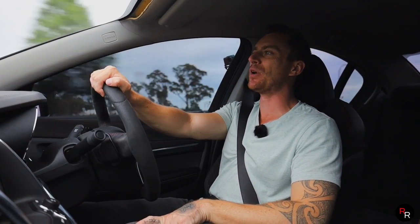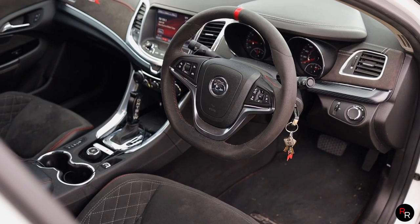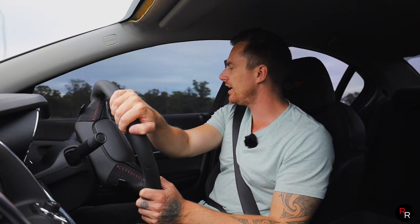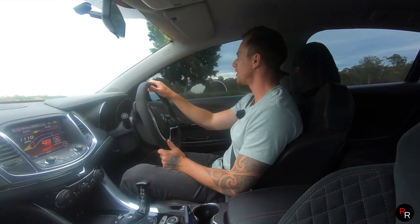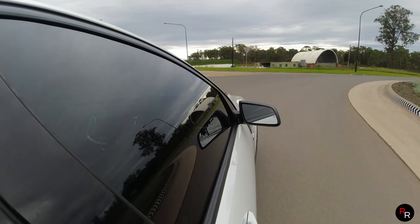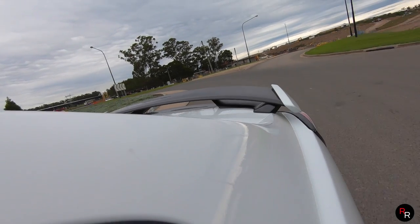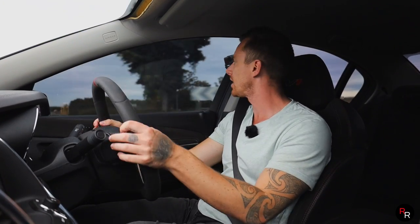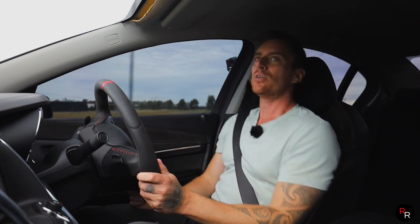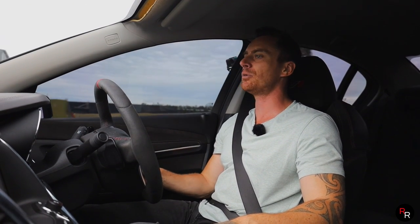That throttle is so responsive. Even though it's the auto, the paddles work pretty well — there's a slight delay on downshifts but it handles it well. It feels a lot better than other Holdens I've reviewed with flappy paddle shifters. Being an HSV I'd expect a slightly better response time. We're going to find out what this thing does zero to a hundred — pulling up on this back road, chucking it into drive sport mode.